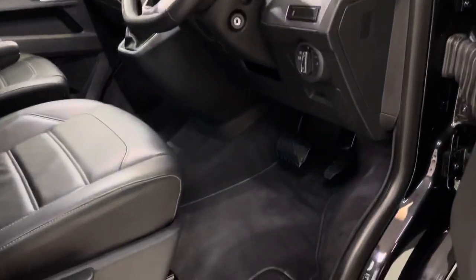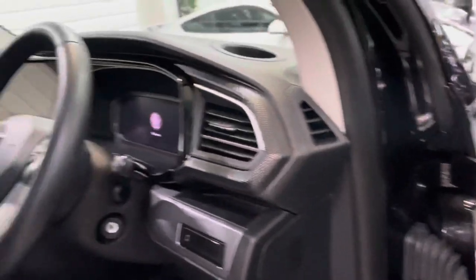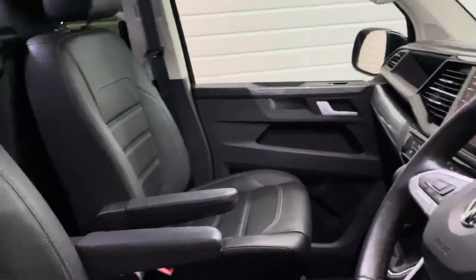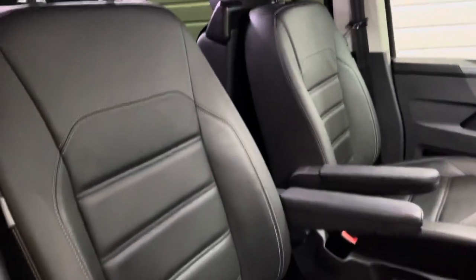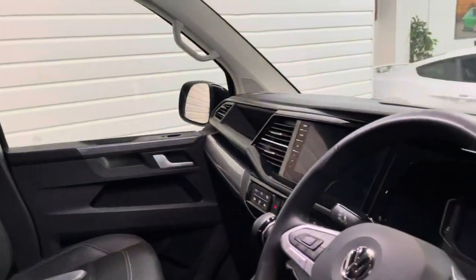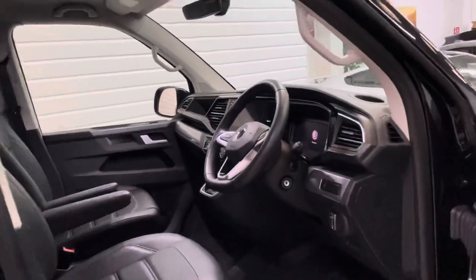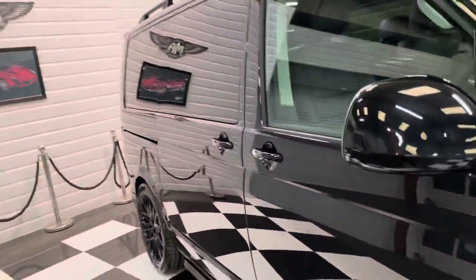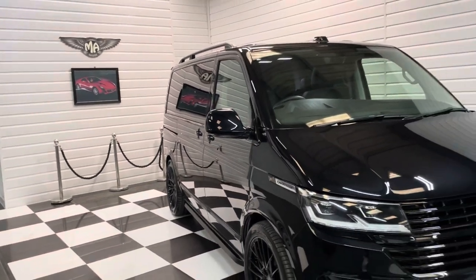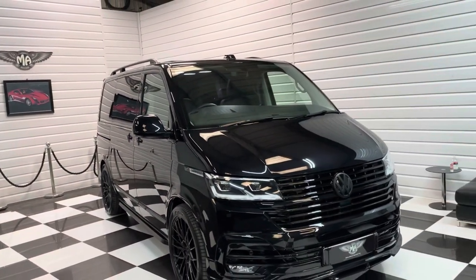Got the Caravelle mat set, power folding mirrors. Just a lovely environment, this new T6.1. This one's also quite a rare VAT qualifying one, so if you're purchasing through a VAT registered business, there may be the opportunity for you to reclaim some or all of the VAT on the sale price.